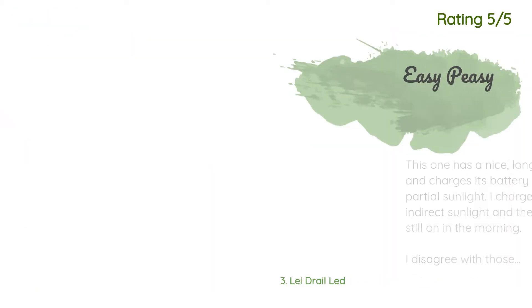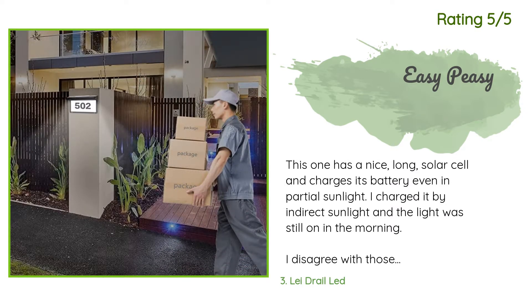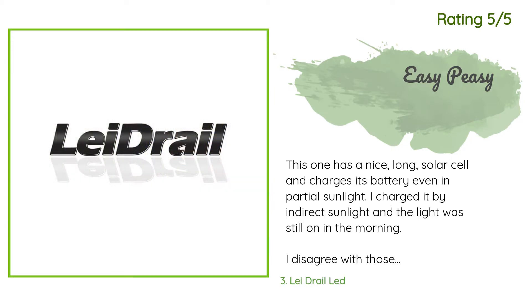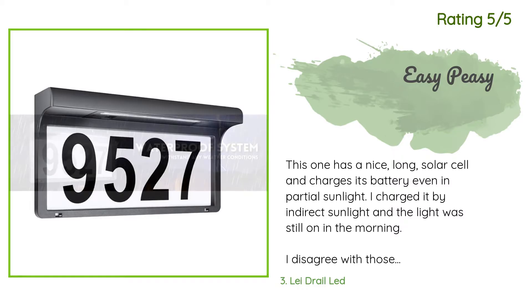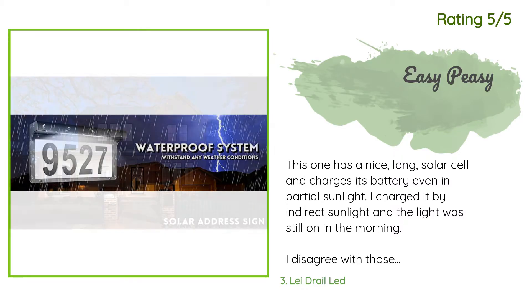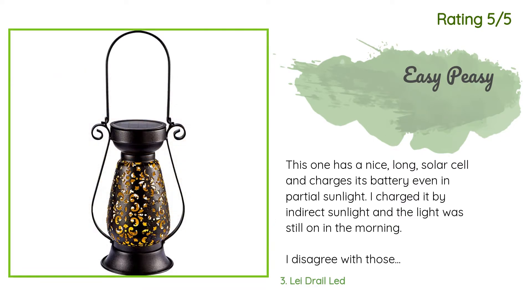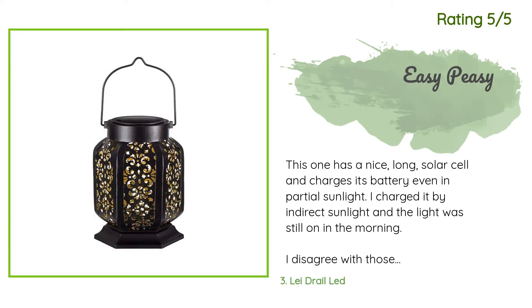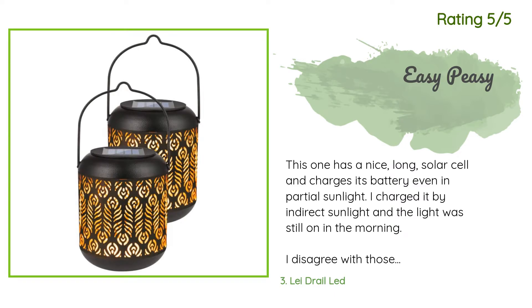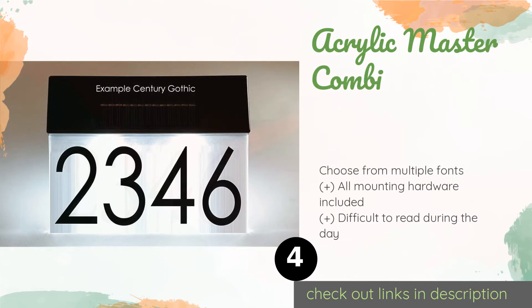Another happy customer said: this one has a nice long solar cell and charges its battery even in partial sunlight. I charged it by indirect sunlight and the light was still on in the morning. The numbers are really big, so at 20 yards away the person trying to find your house won't care how thick they are. The light shines bright, but for extra measure I bought reflective tape and placed it on the panel before sticking the numbers on.